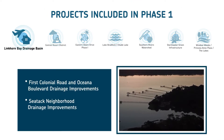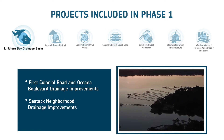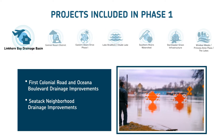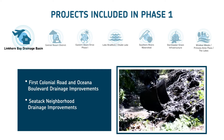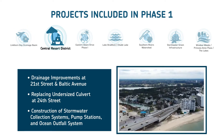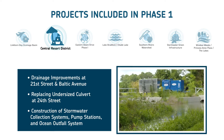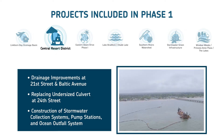First, in the Linkhorn Bay Drainage Basin, improvements along First Colonial Road and Oceana Boulevard include building a new stormwater management facility to divert stormwater and provide more runoff storage. Improvements in the SeaTac neighborhood include installing or replacing large drainage pipes to collect more runoff. And in the Central Resort District, projects include drainage improvements at the intersection of 21st and Baltic Avenue, replacing an undersized culvert at 24th Street, and construction of major stormwater collection systems, pump stations, and an ocean outfall system to combat flooding.